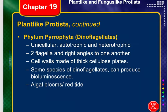Photosynthetic dinoflagellates are a major component of phytoplankton. So along with diatoms, dinoflagellates are also part of the group we know as the phytoplankton.